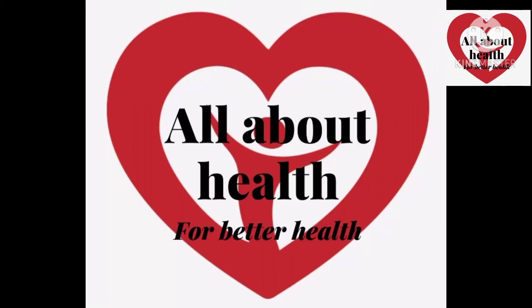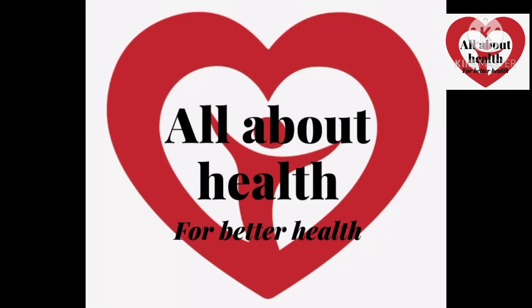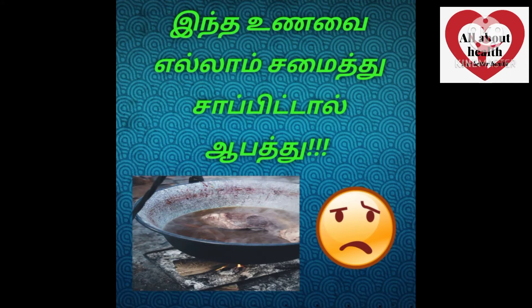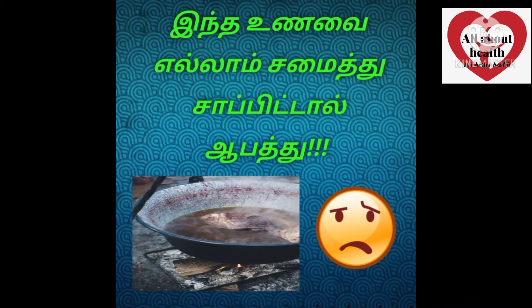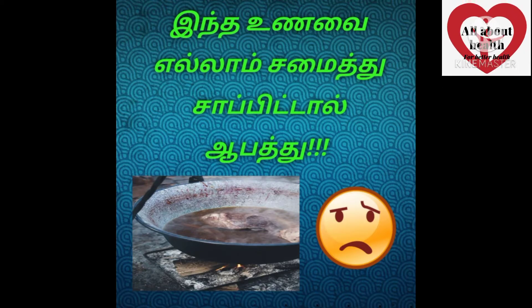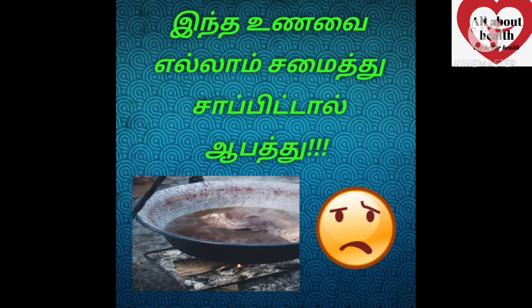Hello everyone! We are going to film a video about the right food that we have to cook. We can see 5 of these foods. We will try this video in order to follow along.